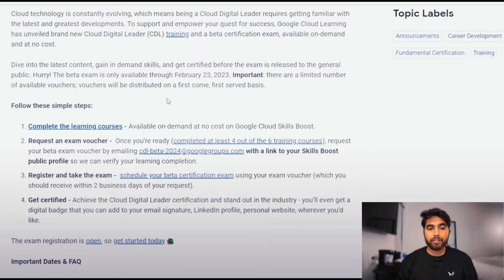Then you can register for the exam — you can schedule your beta certification exam using the exam voucher, which you will receive within two business days after they have verified that. And as I said, towards the end of March you'll receive the results if you have passed the beta certification or not. And that's basically how you can get a free voucher.